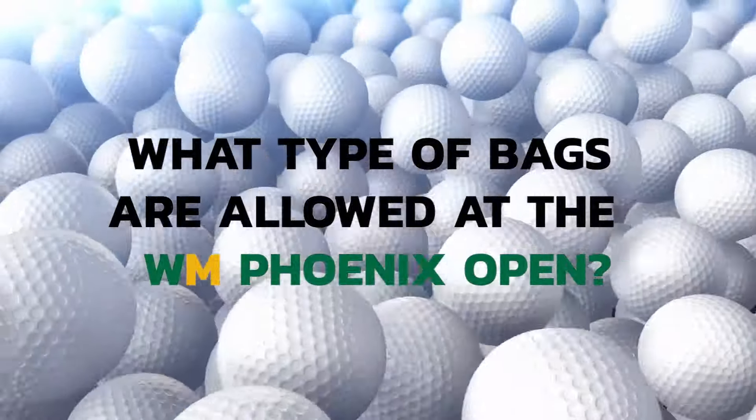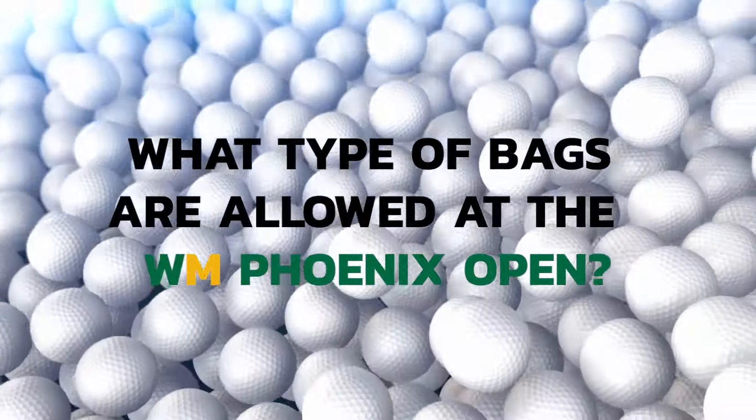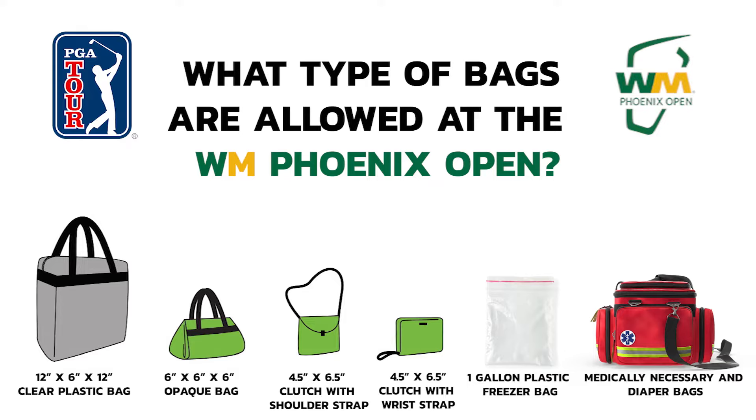Here are the bags that are allowed at the WM Phoenix Open this year. Bags that are clear plastic or clear vinyl and do not exceed 12 inches by 6 inches by 12 inches, or a one gallon clear plastic freezer bag. Purses, bags, or clutches no larger than four and a half inches by six and a half inches.